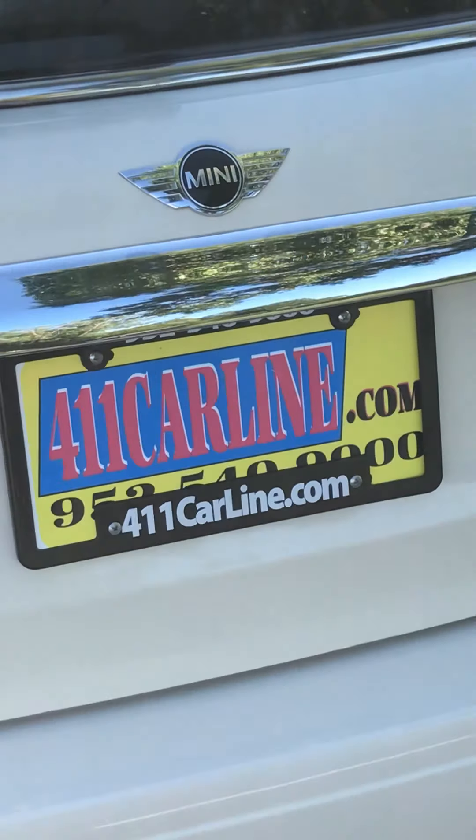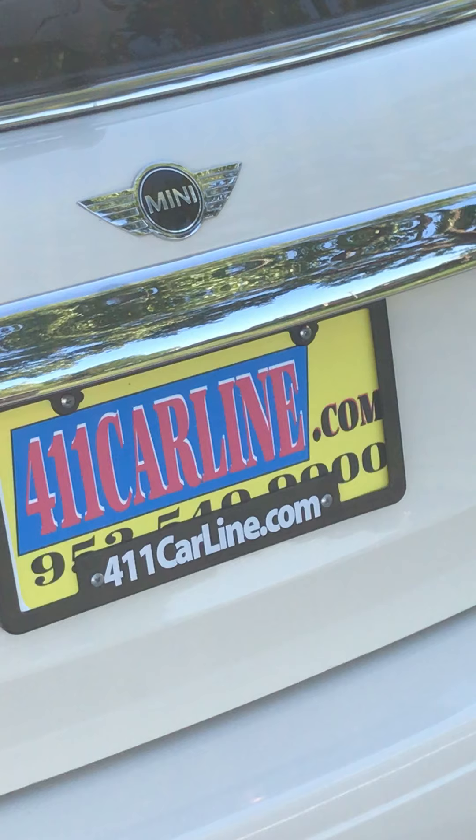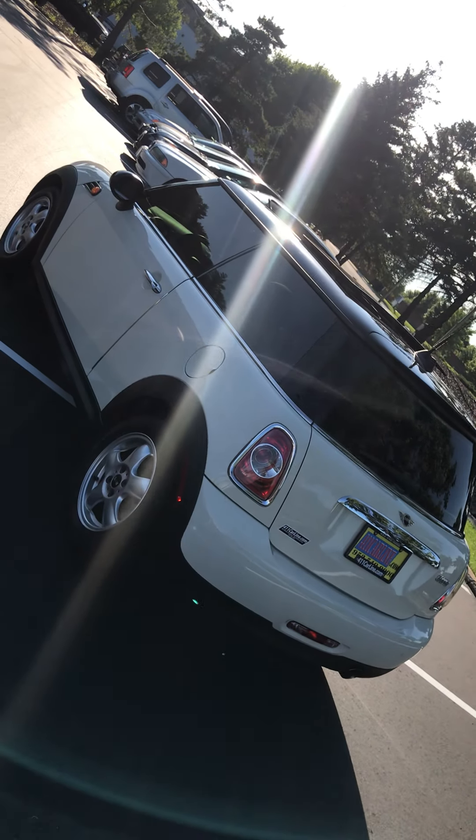Overall, super nice car. You can find the Carfax at 411carline.com, or set up an appointment by calling 952-540-9000. Thank you so much for your time today. Enjoy the rest of your day.